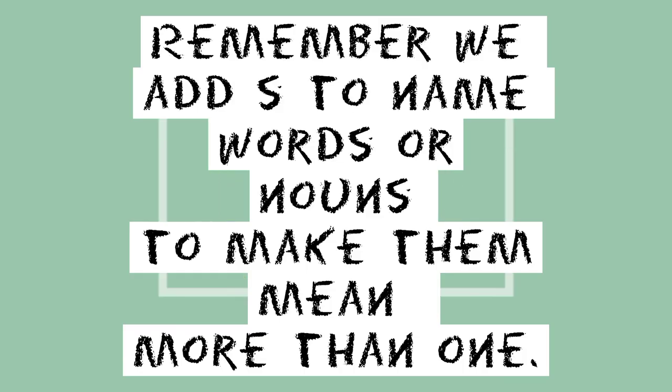Remember, we add S to the name words or nouns to make them mean more than one.